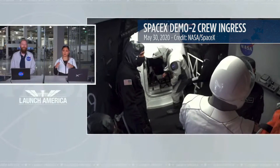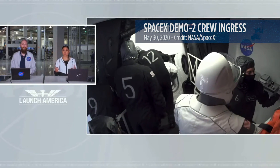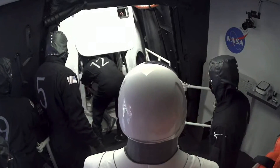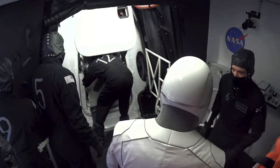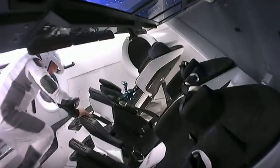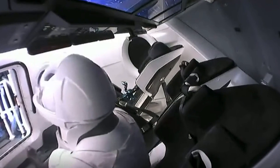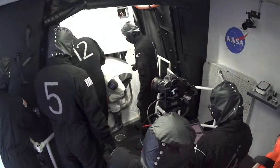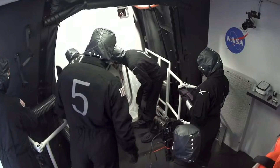As Lauren was mentioning earlier, they do have FOD protection on their suits — FOD covers on their boots as well as on the umbilical port on their suits — and that needs to be removed before they can ingress. The crew has arrived at the White Room and ingress is in progress on schedule. Once the FOD check is complete they can enter, which is happening live on your screen right now.